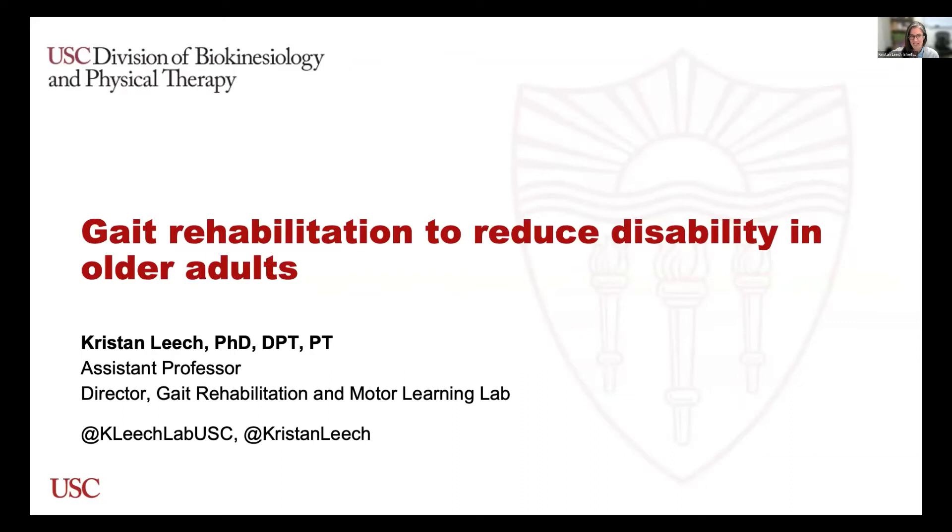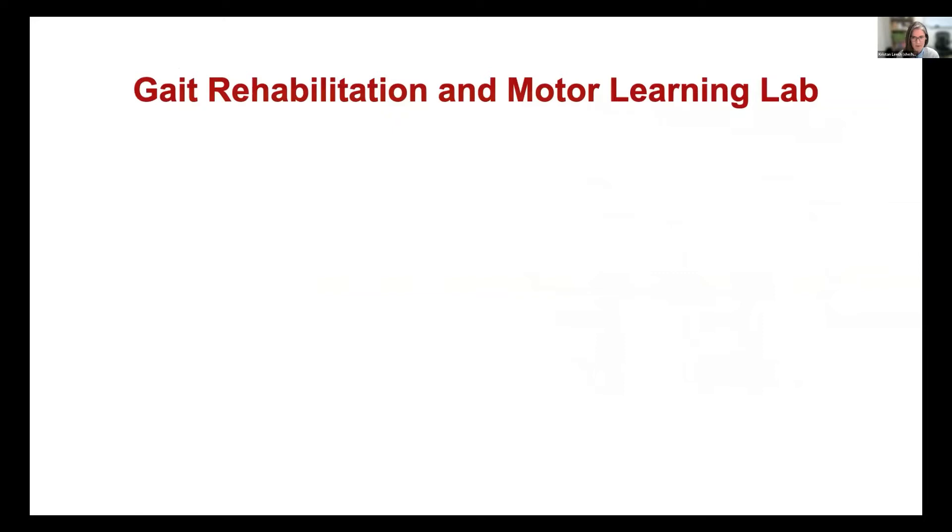So launching a research career during a global pandemic has been particularly tricky, and I know many of you can sort of feel that pain. But I think because of that, I'm particularly proud of what we've been able to accomplish in the lab in that time. For those of you who don't know, the Gait Rehabilitation and Motor Learning Lab is downstairs in the basement in Dr. Winstein's old lab space. She graciously let me grow into that space as she's narrowing her research program and moving towards retirement.